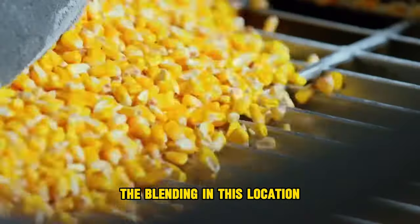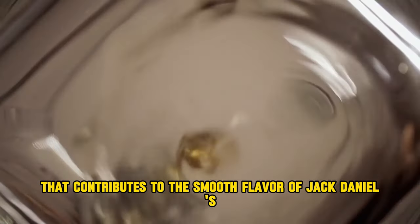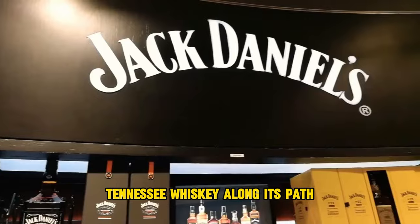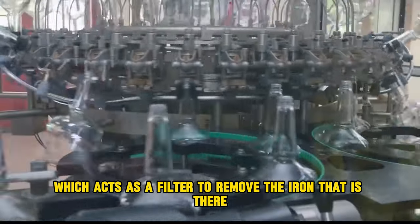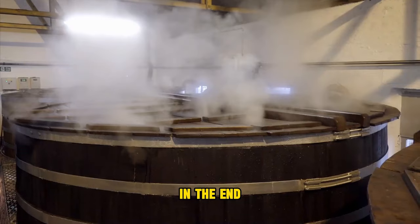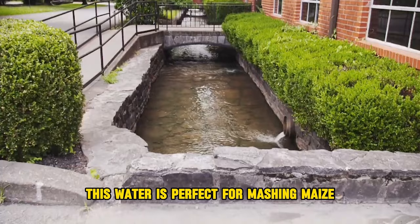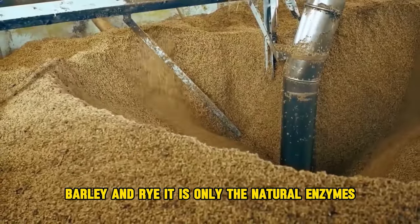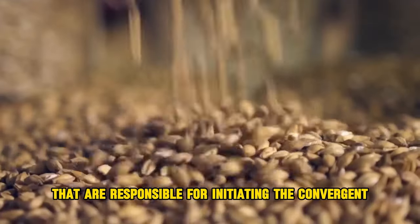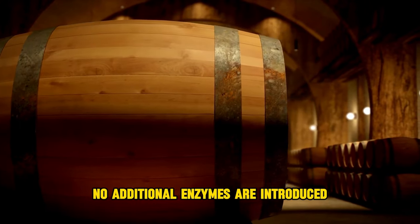The water used is sourced from a spring nearby, which is one of the secrets contributing to the smooth flavor of Jack Daniel's Tennessee whiskey. Along its path, the water travels through a vast expanse of limestone, which acts as a filter to remove iron. The result is water that is exceptionally smooth and free of any bitterness — perfect for mashing maize, barley, and rye. Only the natural enzymes present in malted barley are responsible for initiating the conversion from starch to sugar; no additional enzymes are introduced.